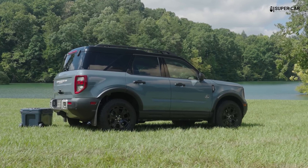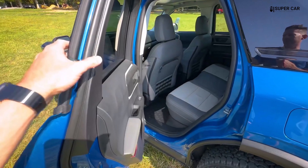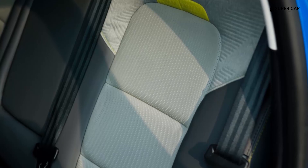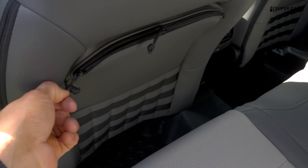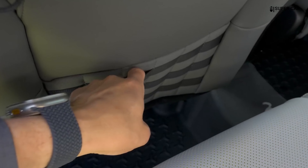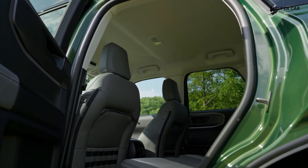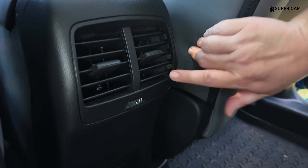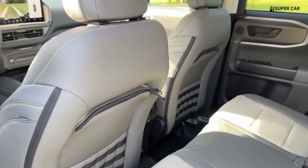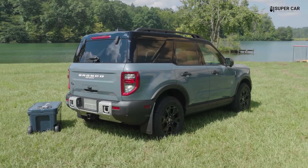The Bronco Sport offers ample cargo space, especially with the foldable rear seats. There are smart storage compartments throughout the cabin, including underfloor storage and pockets behind the seats, making it easy to store gear and personal items. The rear cargo area is designed for outdoor use with easy-to-clean surfaces and tie-down points. Some trims come with a built-in cooling unit or a 110-volt power outlet for added convenience.